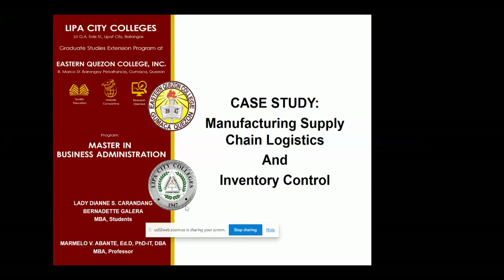My name is Lady Diane Caranda and I'm with Ms. Bernadette Galera as my partner. The case study that we have is the manufacturing supply chain logistics and inventory control.